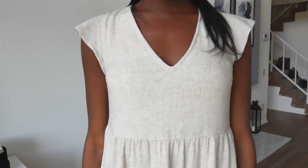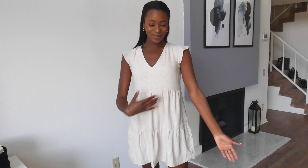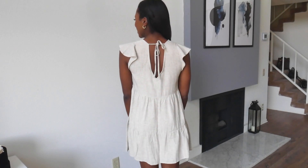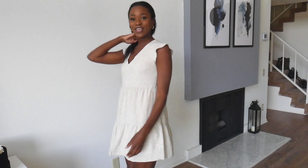I really like the color — it's this beige-y toned color and I think it fits really well with my skin tone. And then the back looks like this, so you tie it back here, which is also very cute.